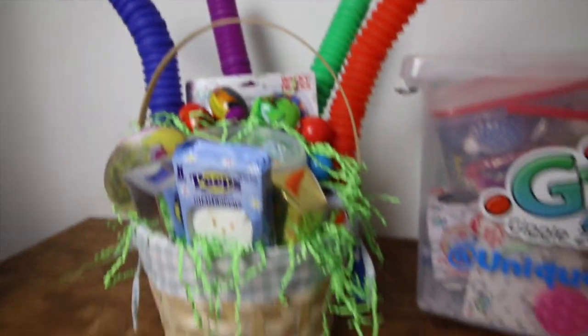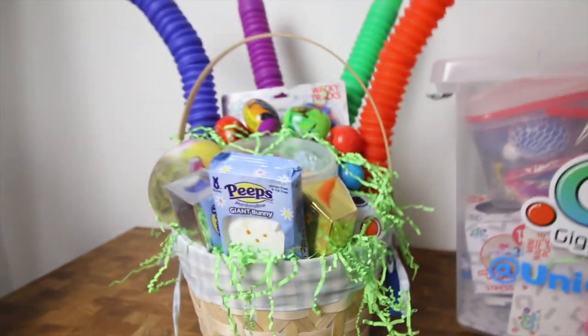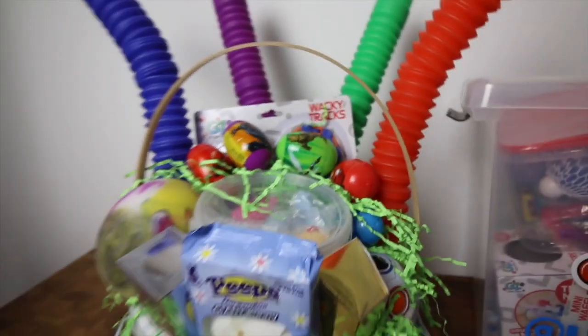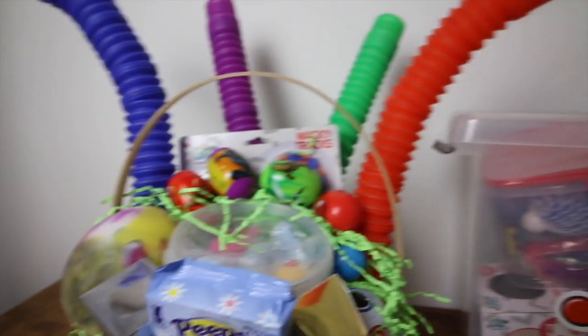Oh my goodness, you guys, this is literally so cute — I am completely obsessed with this. I cannot wait to give this to him, he's going to be so excited! Thank you so much Sunny Days for sending this to me. Remember, you can get all your Giggle Zone toys at Walmart — that's the only place you can find all of these really dope fidgets. Make sure you guys get your hands on them. I'll see you guys in my next video — deuces, Dailies!